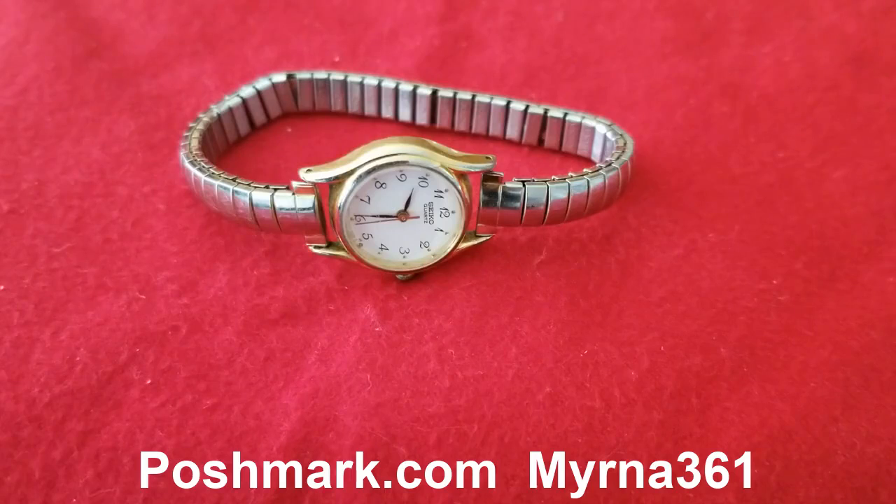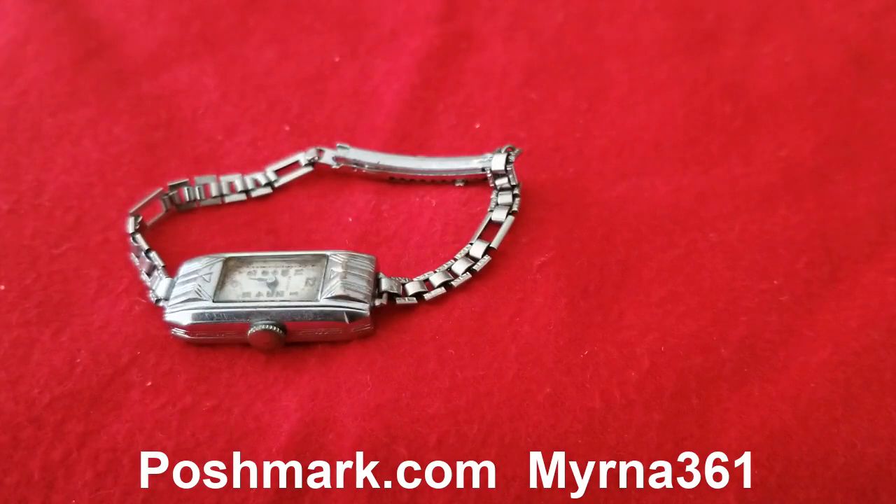Go to my Poshmark account myrna361 and you can check all these items. The next one is this Belmont — it is also vintage and collectible. You can see this in my Poshmark account myrna361.